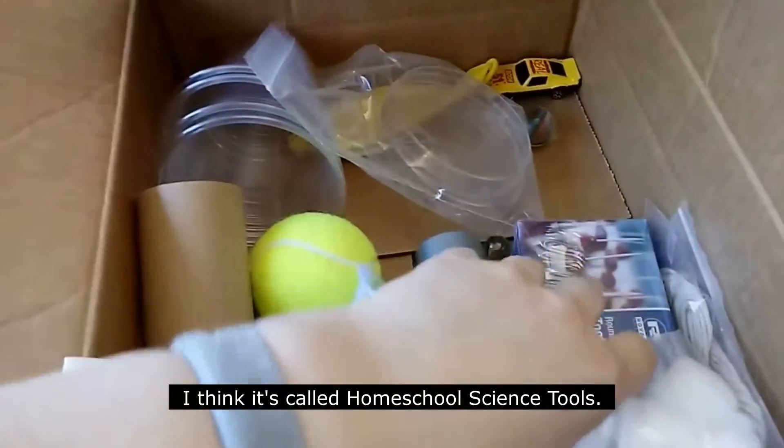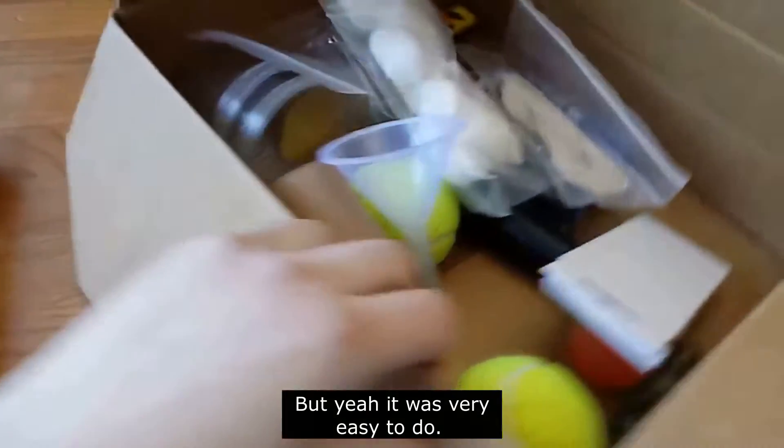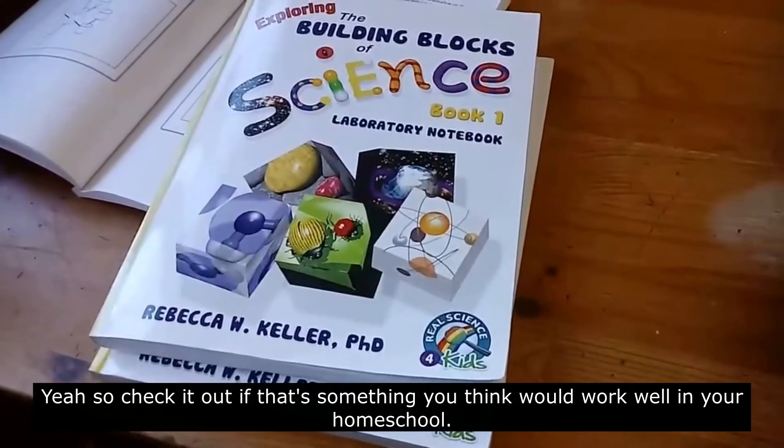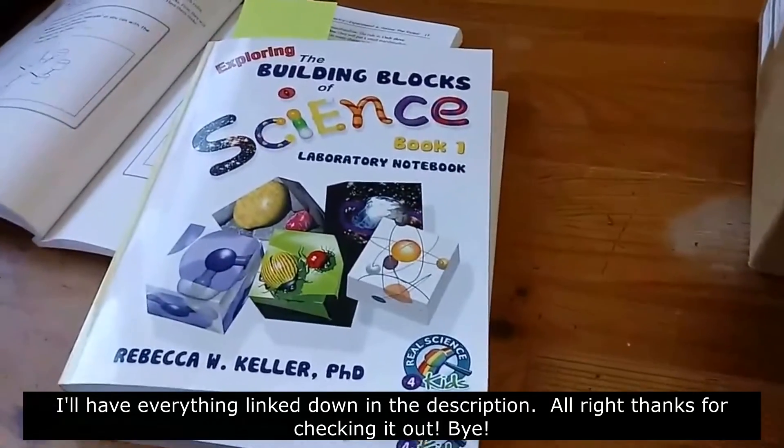I think it's called Homeschool Science Tools. It was very easy to do. Check it out if you think it would work well in your homeschool. I'll have everything linked down in the description. Thanks for checking out. Bye!